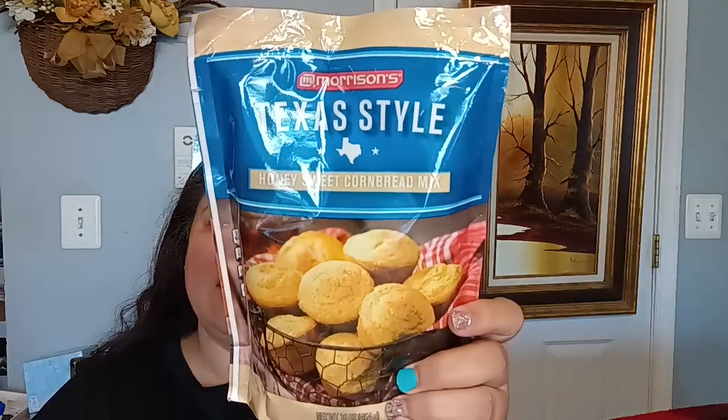It's a 16-ounce cornbread mix. They've had those there before — I've seen them about a year ago — and they just brought them back. It's a very big, heavy package. I only picked up one.